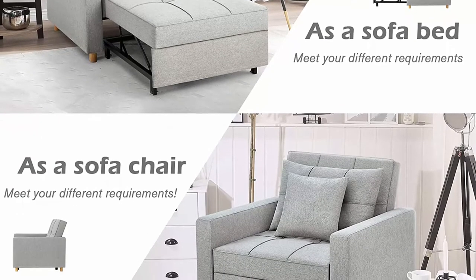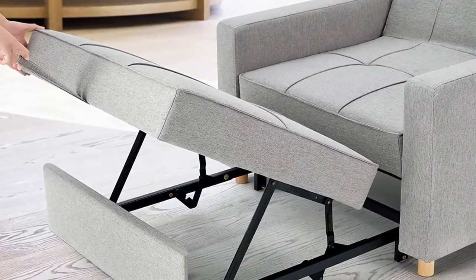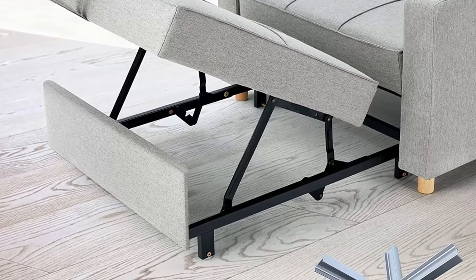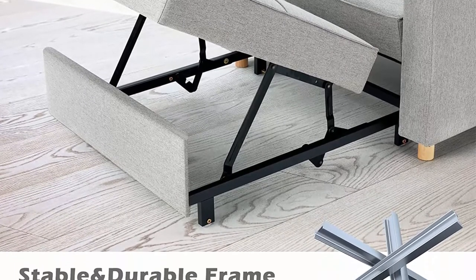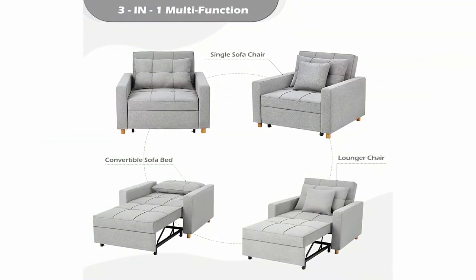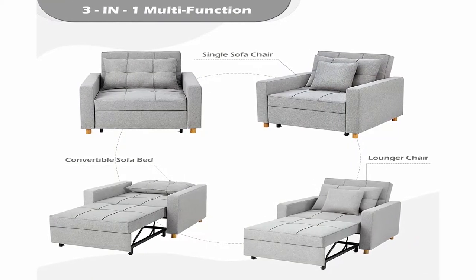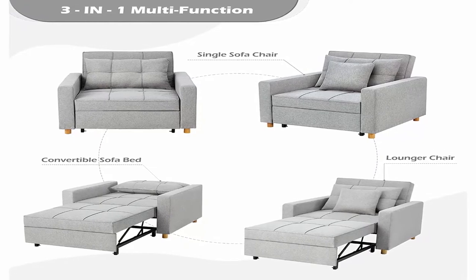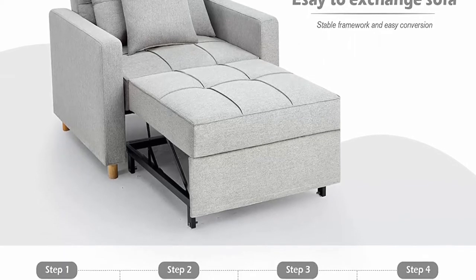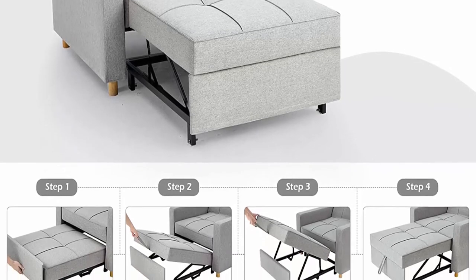3-level adjustable backrest: this convertible armchair bed is equipped with a 3-level regulator that can adjust to angles of 108 degrees, 145 degrees, and 180 degrees. Adapt to different scenarios from different angles, whether you want to sit or lie down to rest. Sturdy support: the combined frame of wood and rust-proof steel has a capacity of up to 800 pounds. The breathable and comfortable linen fabric ensures each material is strictly quality-controlled for comfortable use.